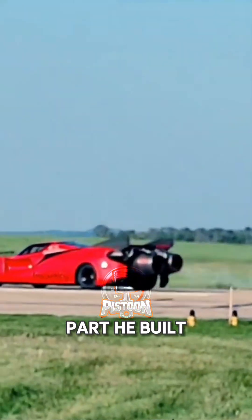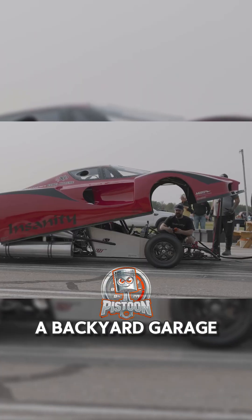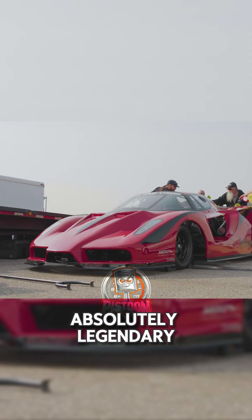And the best part? He built it for just $69,000 — from scratch, in a backyard garage. This isn't just a car. It's pure madness on wheels, and honestly, it's absolutely legendary.